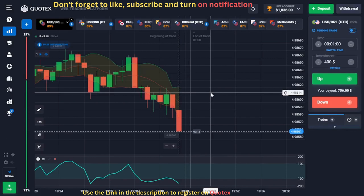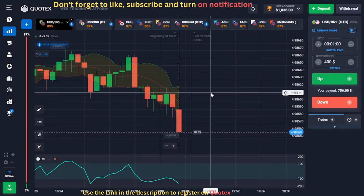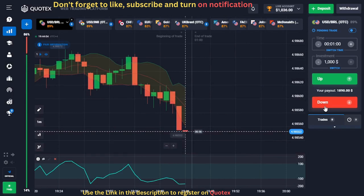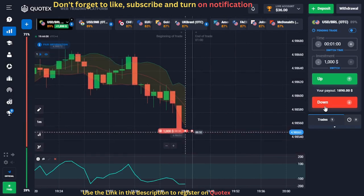For our second trade, we have a setup on the USD/BRL OTC chart. You can see that a red candle is below the lower Bollinger Bands, which means the market is in bearish momentum. We also notice that the CCI is below the minus 100 line, confirming our signal. When this candle closes, we will open a sell trade.